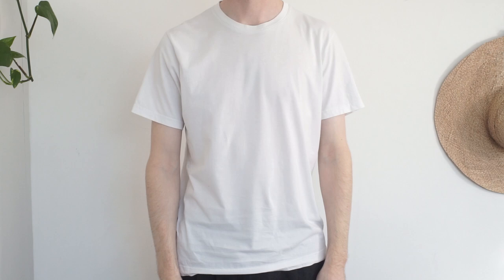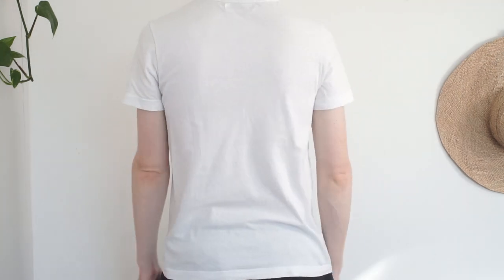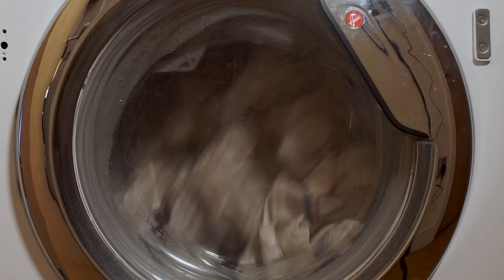The fit of a t-shirt is vitally important. We paid special attention to the neckline, arms, and body of the t-shirt, as well as the overall length. Durability was tested by washing t-shirts multiple times to see if they kept their shape and softness and to see what level of shrinkage could be expected.